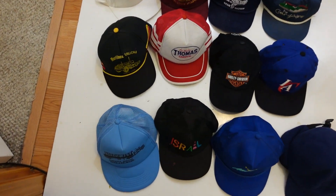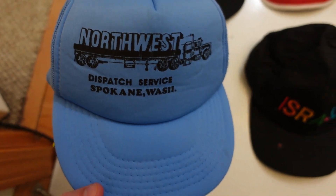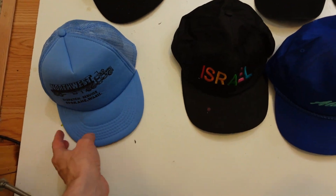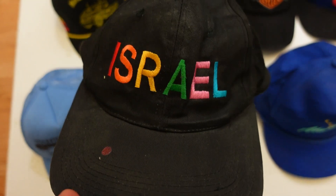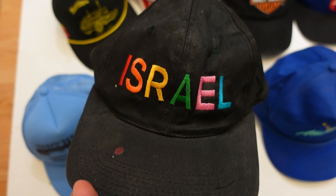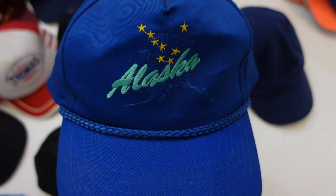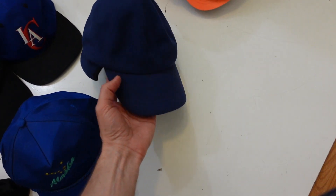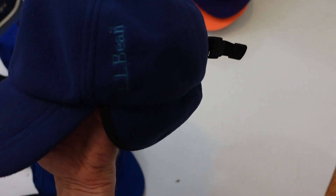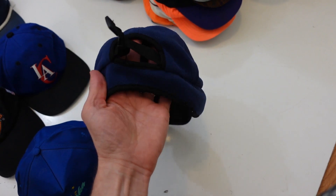We got the Northwest Dispatch Service, Spokane, Washington with the big rig on there — that's a trucker-style snapback, vintage. The Israel hat — this one does have a little paint stain on it but we got it cleaned up and ready to be listed, says Israel in colorful lettering across the front. We got the blue Alaska hat with a snapback as well. This one is the LL Bean hat — says LL Bean on the side, fleece style with ear flaps and a tension strap on the back.